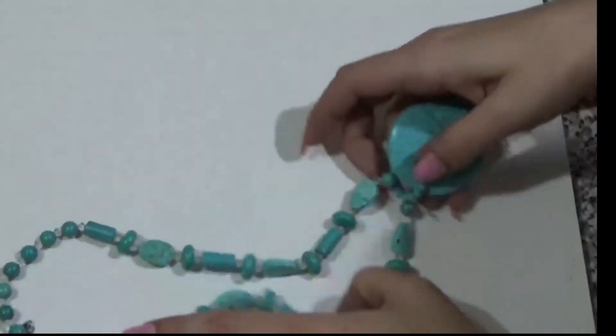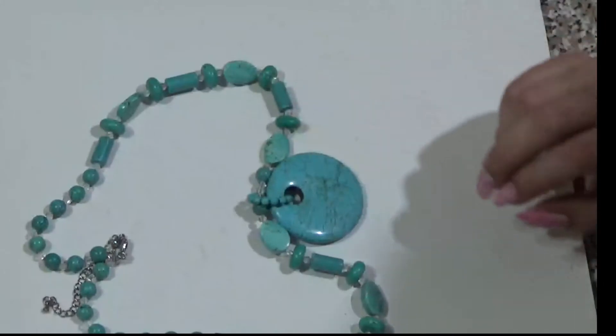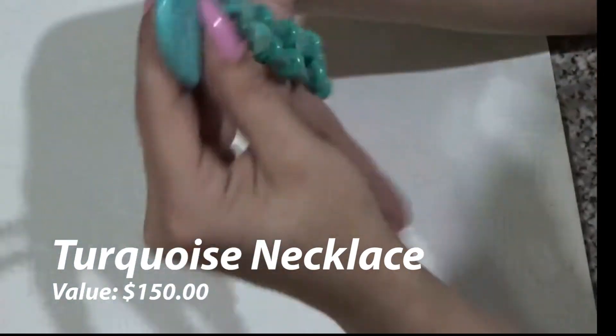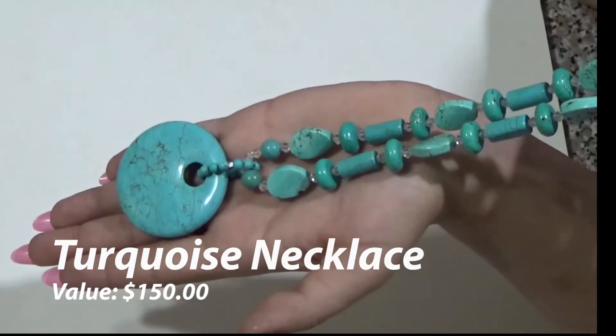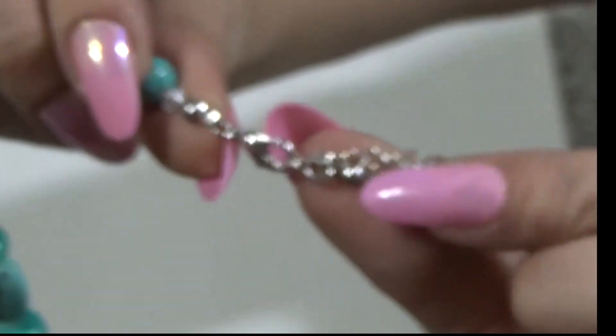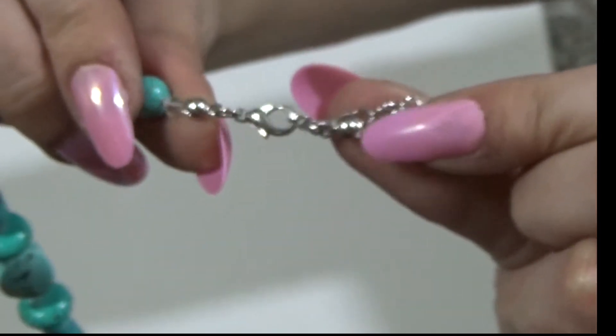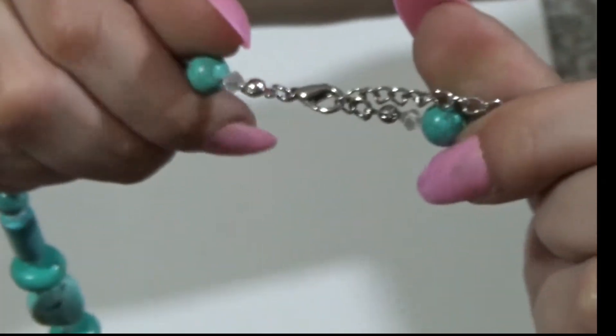This piece is worth $150, and I found it at a thrift store. Now, for stones and turquoise, look out for the clasp — this one has a lobster claw clasp, which means it was newly made, modern jewelry. But this is still $150. Great buy — these deals are out there.